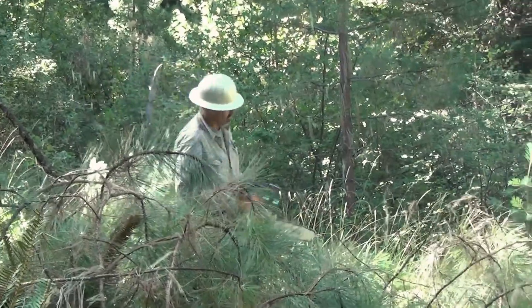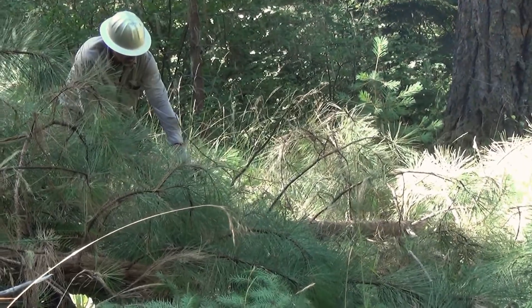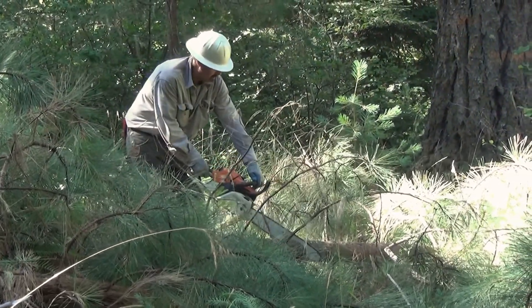We believe that lack of quality habitat — specifically early seral forage for the deer and elk here in the National Forest on the west slopes of the Cascades — is severely lacking. So anything we can do to make a difference in that area is a big deal.